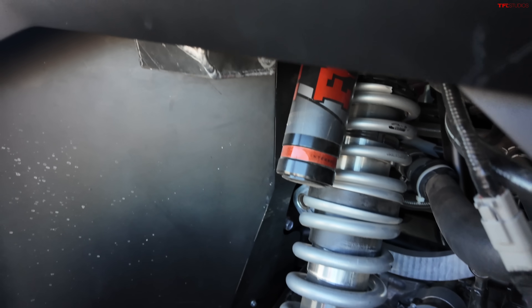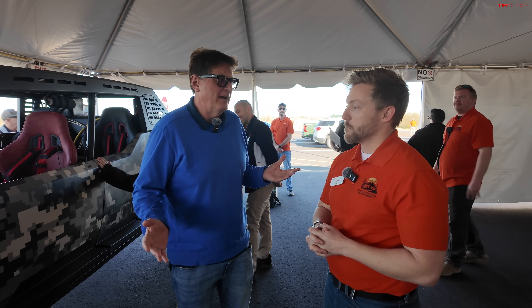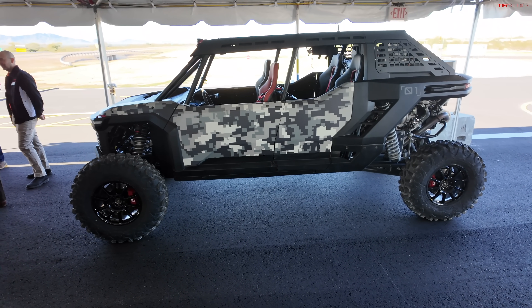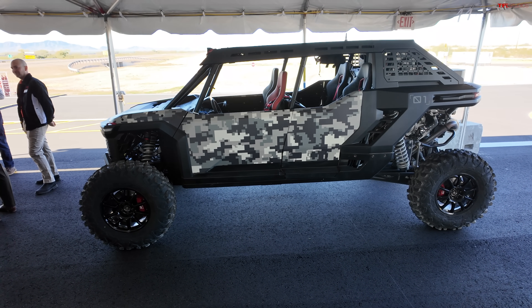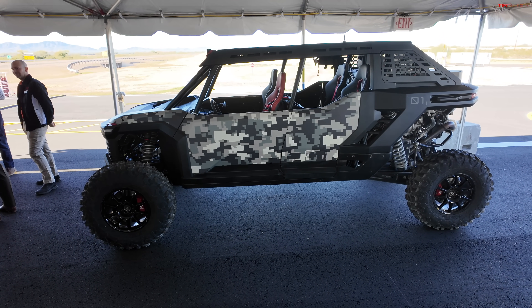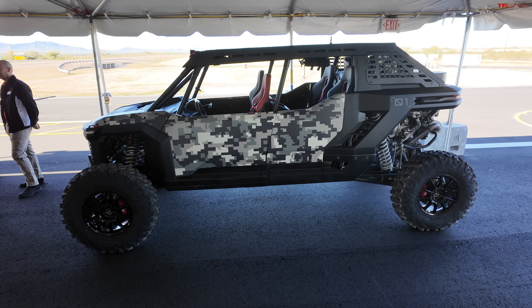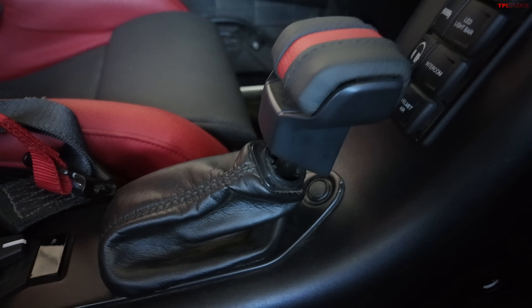Let's talk about the real specs. A Tacoma weighs about 4,500 pounds. This will be about 3,500 pounds — so 1,000 pounds less. You've got 326 horsepower, 460 pound-feet of torque, and a regular 8-speed automatic straight out of the Tacoma.